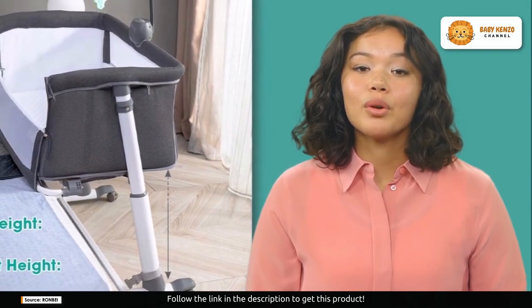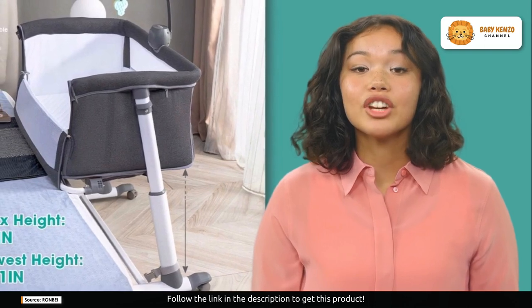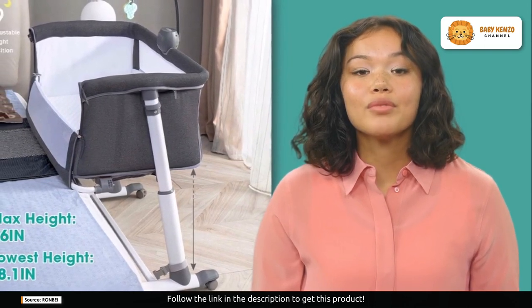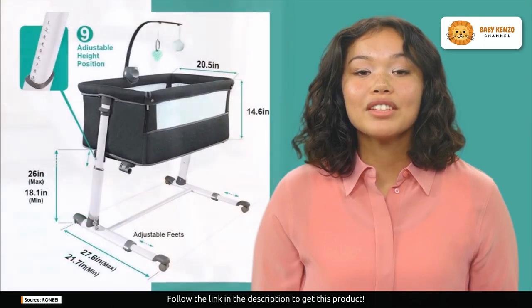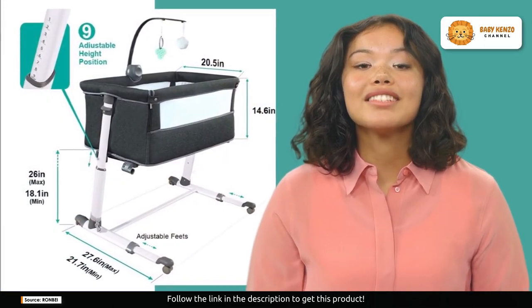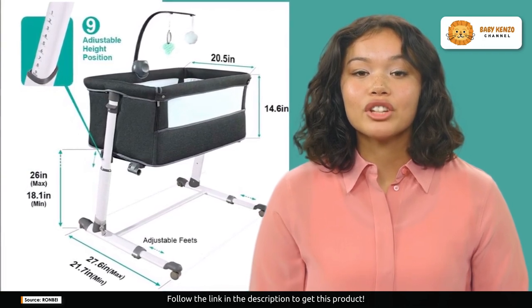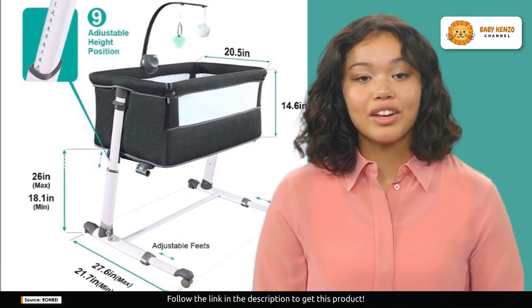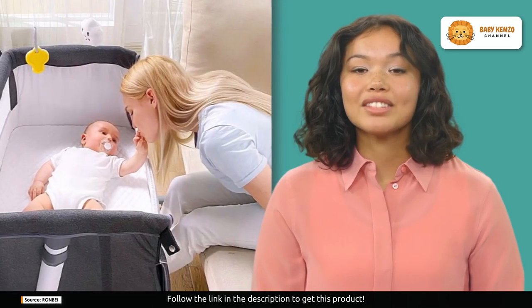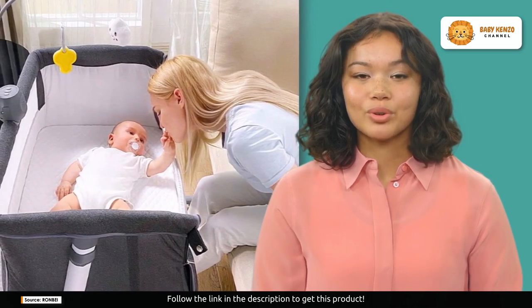This safe haven for your little one offers a separate sleeping space that's as safe as it is fashionable. It's designed for room sharing, allowing you to bond with your baby from birth to six months with ease and grace. You'll never have to worry about finding the perfect position to interact with your baby. Whether you're sitting on the sofa or lying in bed, this bassinet accommodates your needs, providing an ideal place to engage with your little one.